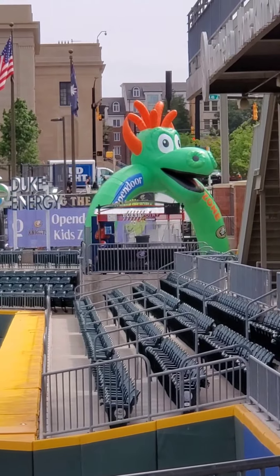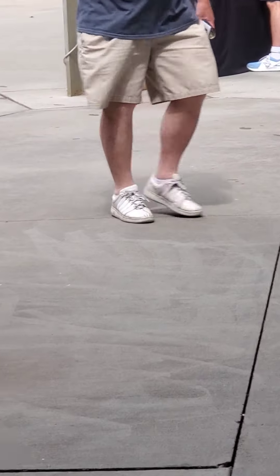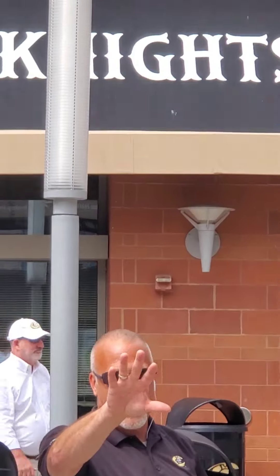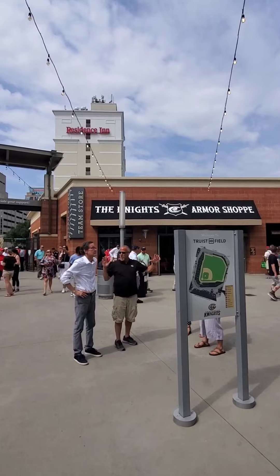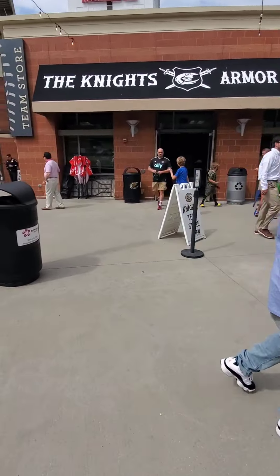There's the Homer mascot. We'll look down the third baseline — we've got the home plate tickets. What we're going to do right now is go into the team store, the Knight's Armor Shop. Let's go inside, shall we?